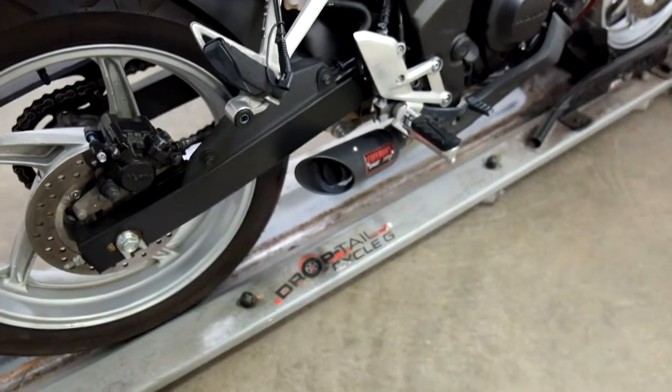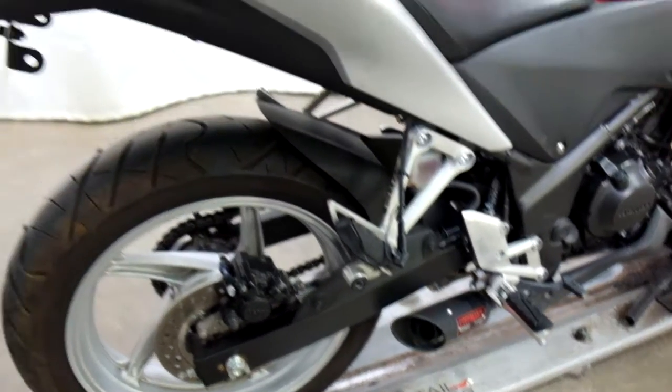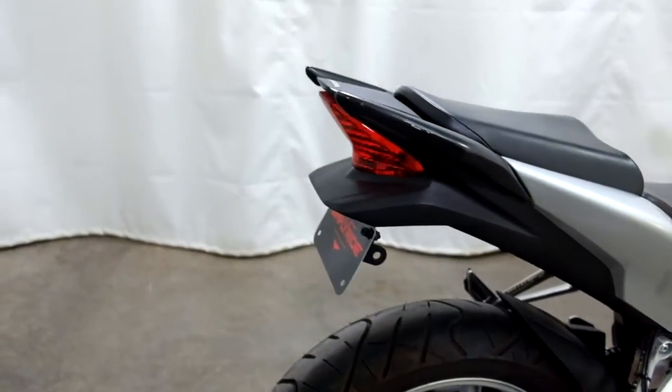They've put a Kaufman pipe on it as well as a fender eliminator with an integrated tail.